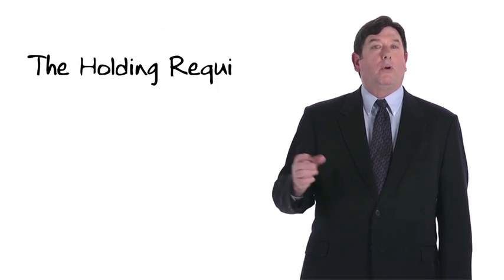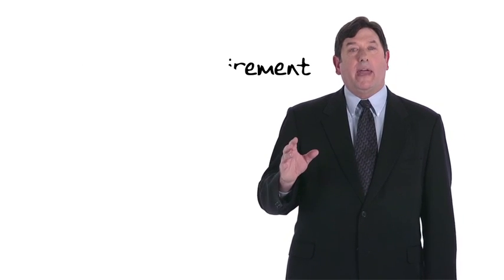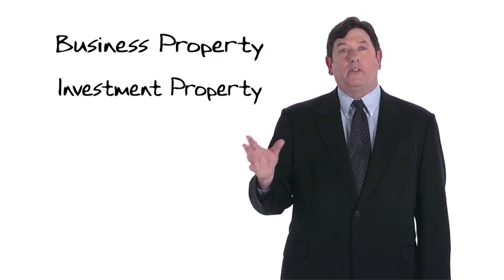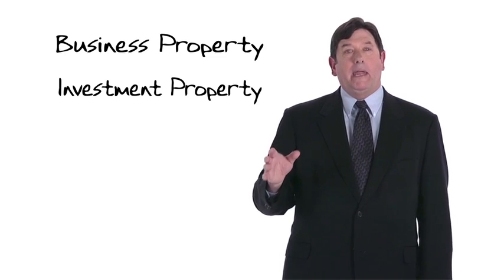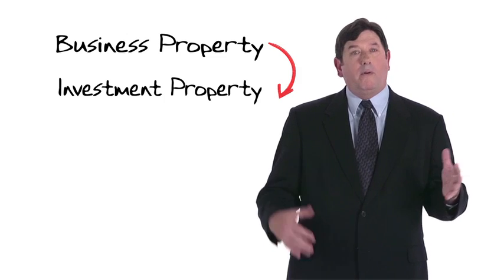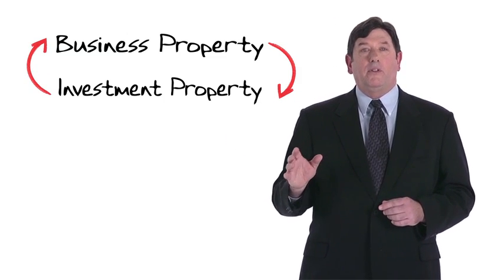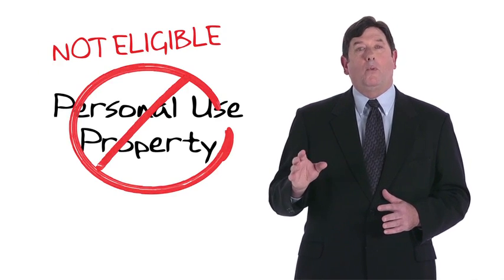Let's next consider the holding requirement. In order to have a tax-deferred exchange under Section 1031, the taxpayer must have held the property for productive use in a trade or business or for investment, and must hold the replacement property for productive use in a trade or business or for investment. The statute does not require that the transferred property and its replacement be held for a like purpose — business property may be exchanged for investment property or vice versa. Personal use property is not eligible for Section 1031 treatment.